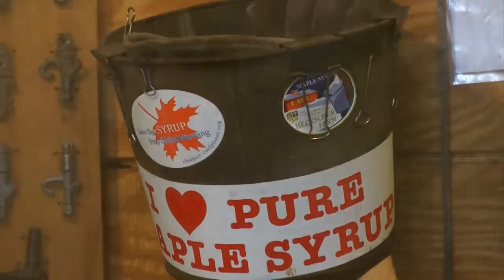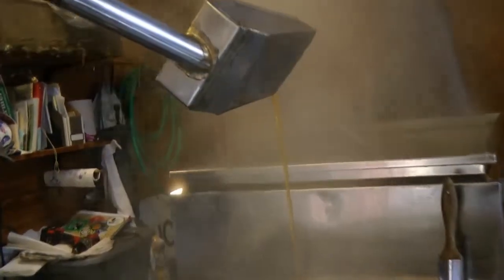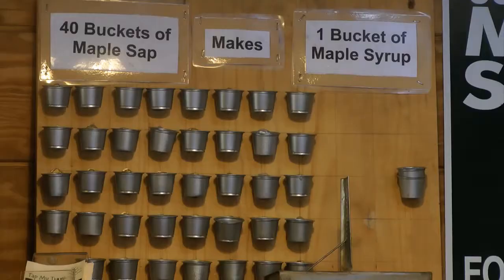The sweet treat is made from the sap of maple trees at the Stanford Museum and Nature Center. Director of Education Will Keyes says in the first half of the season, they've already made 50 gallons of syrup. When the raw sap comes into the sugar house, it is 98% water and 2% sugar. For every 40 gallons of sap collected, they make one gallon of syrup.